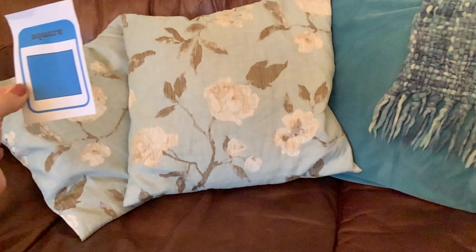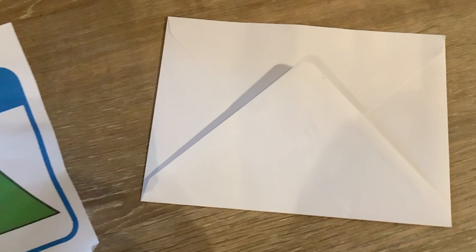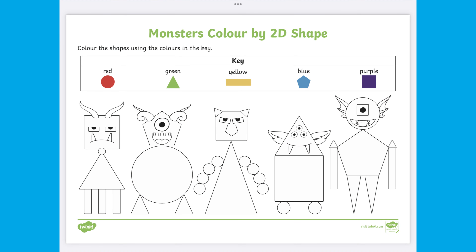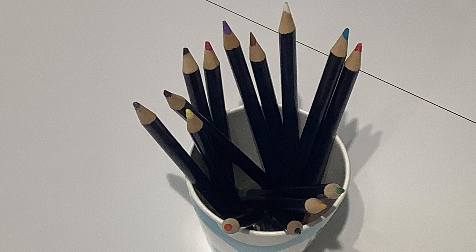You could have a look around your environment to see what everyday shapes you could find that match your pictures. Once children feel confident with their shapes, print off the worksheet and select your media.